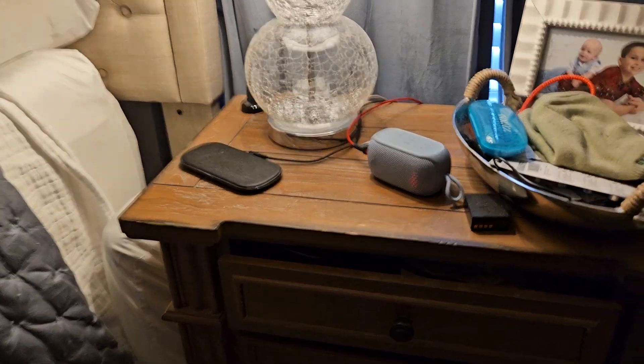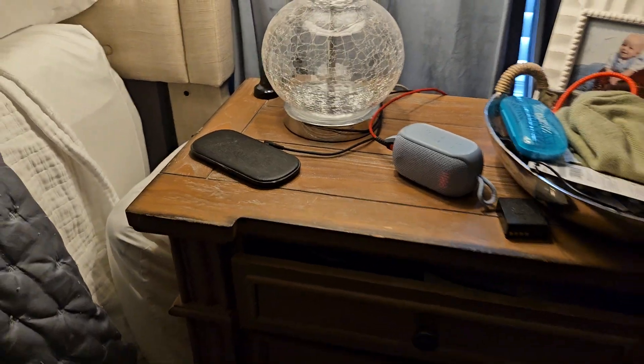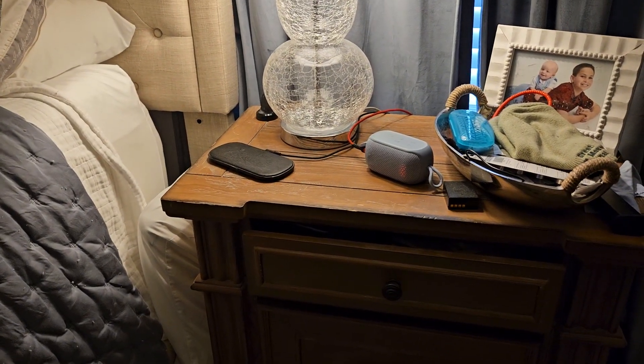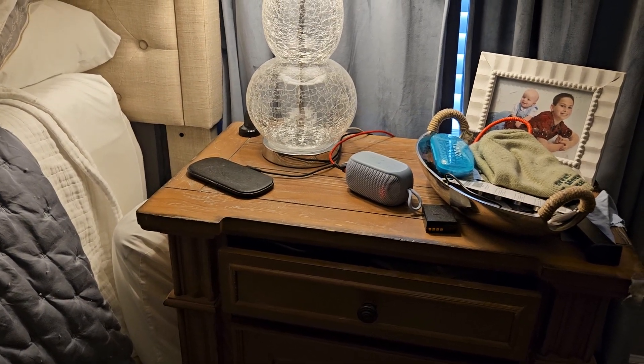Hey everybody, I've built four of these voice assistants for Home Assistant. I just want to run a demo through all four of them just to show that they work fairly well.